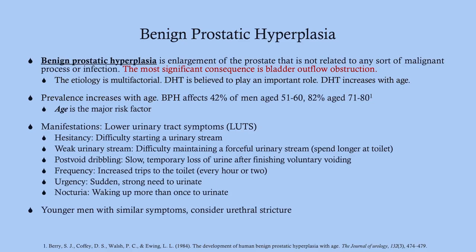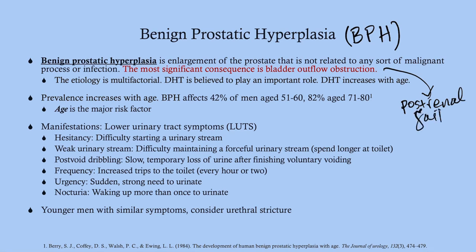BPH — benign prostatic hyperplasia — is an enlargement of the prostate that is not due to any malignancy or infection. The most significant consequence is bladder outflow obstruction. This is by far and away the most common cause of bladder outflow obstruction, which if severe enough can cause post-renal failure.